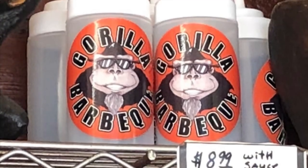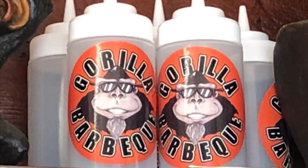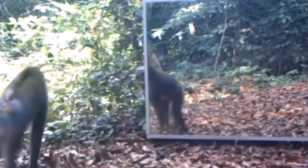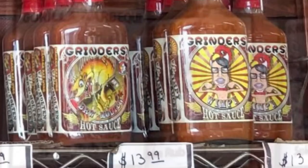They have the sauce for sale in either collectible dispensers or in small disposable ones. I was also surprised to find out that they sold signature rub mixes and hot sauce.